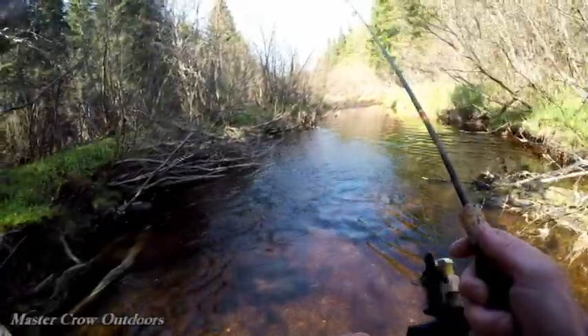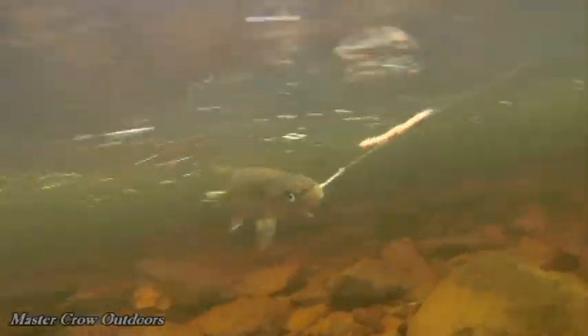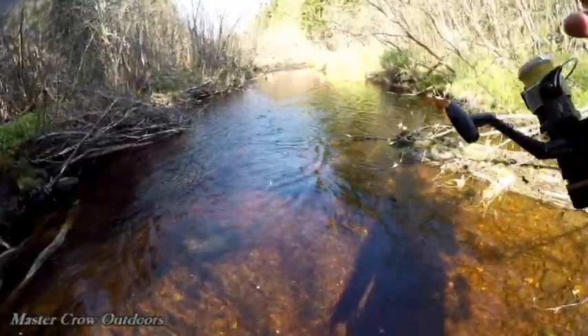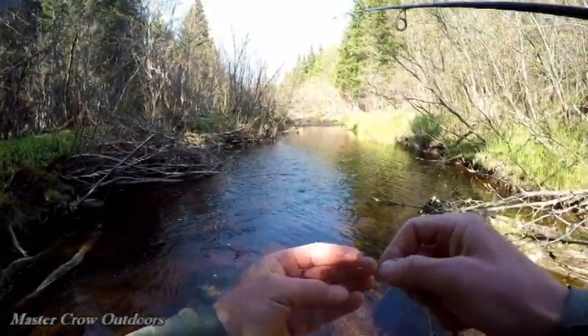A couple little — bite already. That's a fish, that's a nice trout. Yes sir, we got him! Probably about an eight-inch trout — got off there. Rats. That was a nice fight.